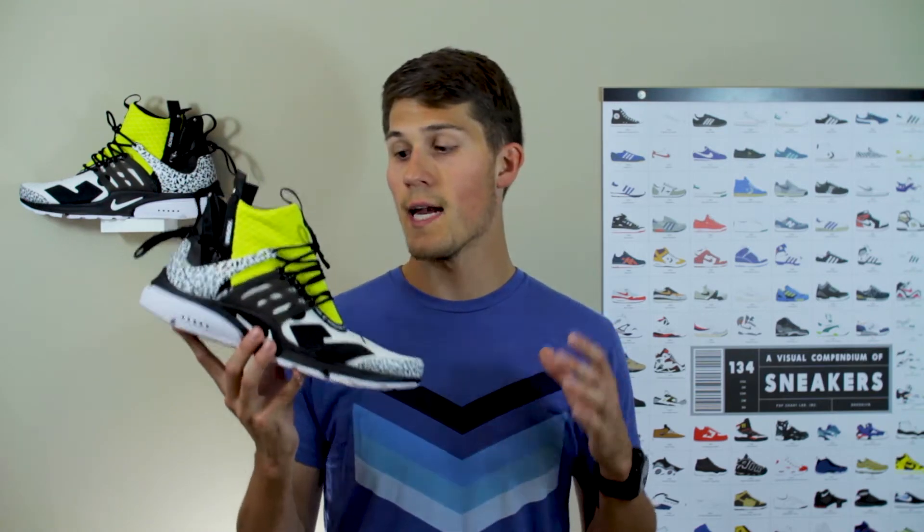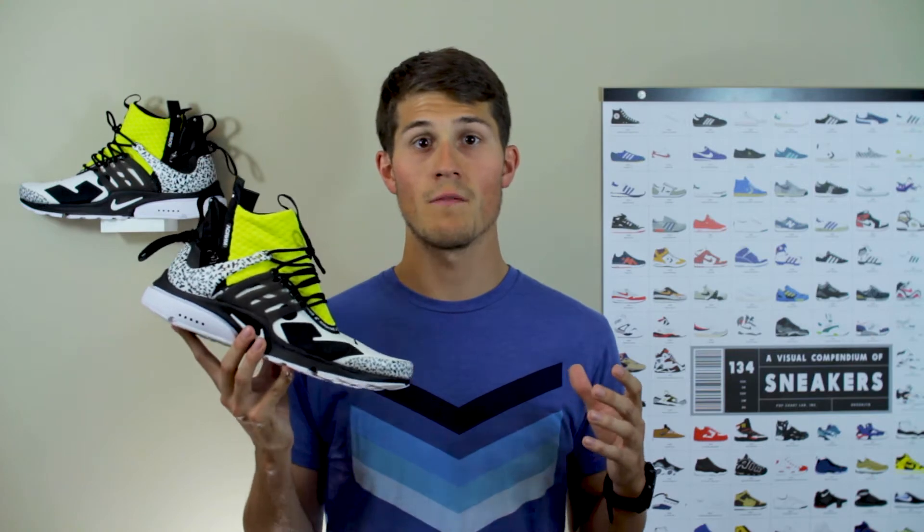Hey y'all, what is up? Reese here and I've got a brand new sneaker pickup to show you. What we're looking at today is the Nike and Acronym collaboration on the AirPresto Mid. This is the white, black, and dynamic yellow colorway, and these released on September 20th, 2018 with a retail price of $200.